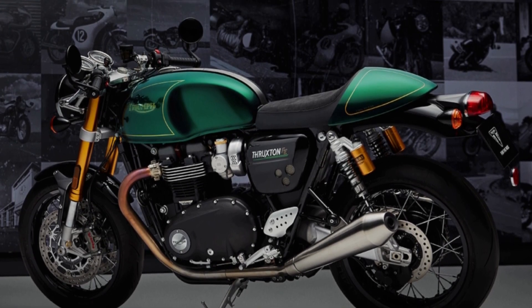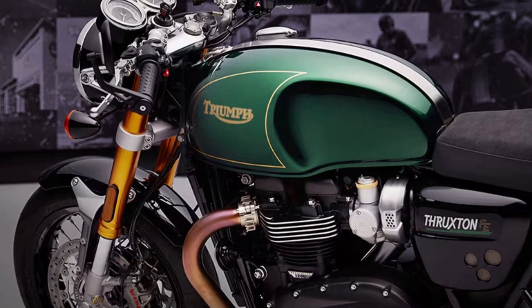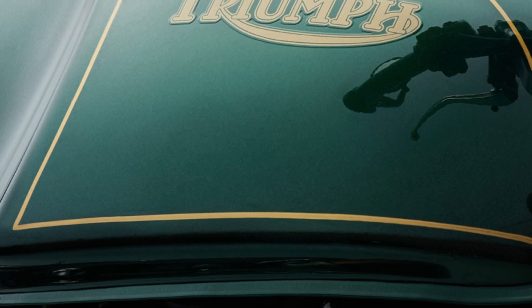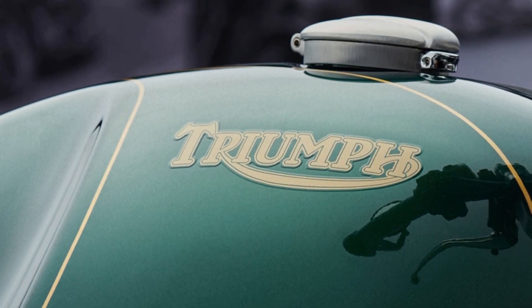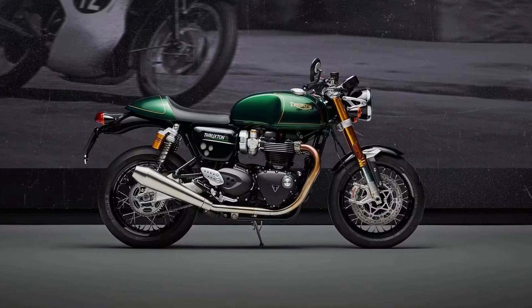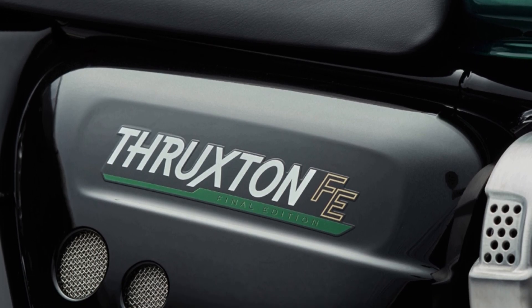Handmade gold finishes, signed by the artist. This livery celebrates Thruxton's British racing heritage with the classic Triumph logo and matching hand-painted gold line detailing on the tank and tail. The deep green contrasts with the gloss black of the side panels and fenders, the latter finished with a Thruxton Final Edition logo.